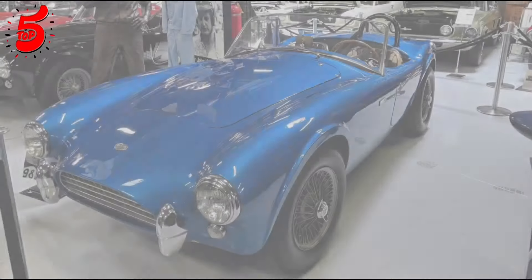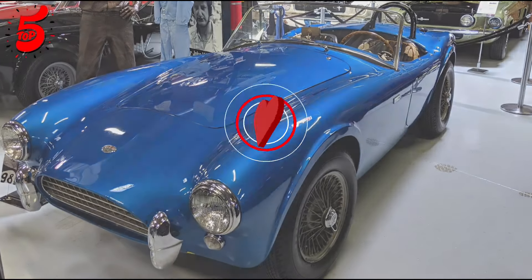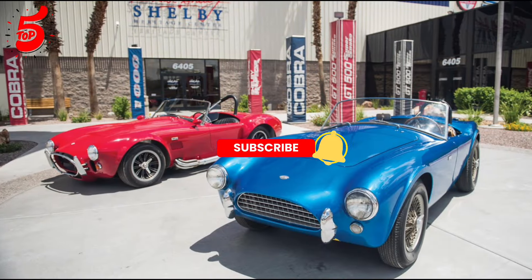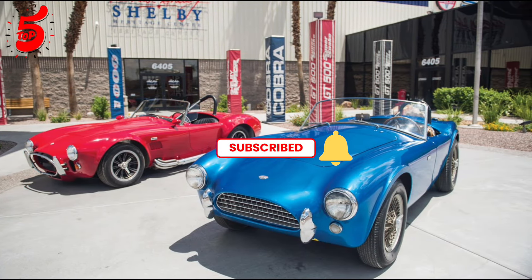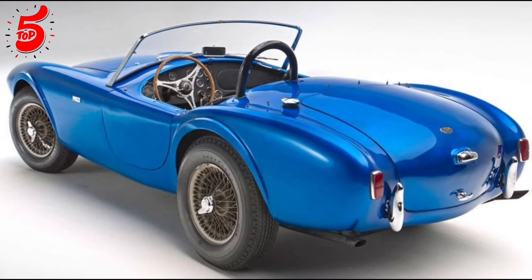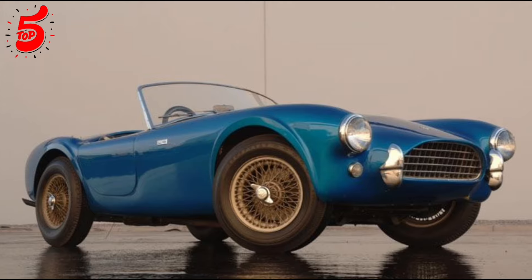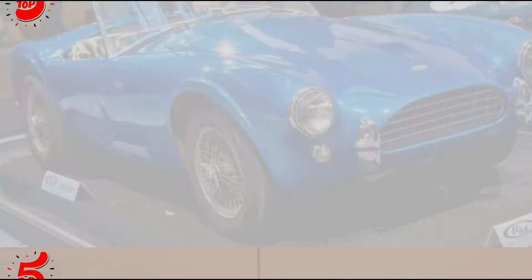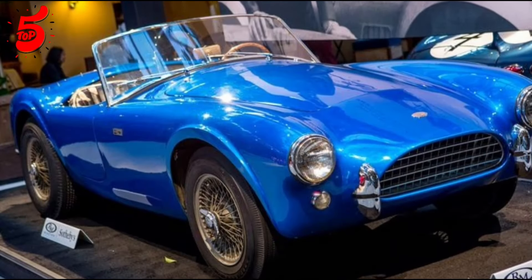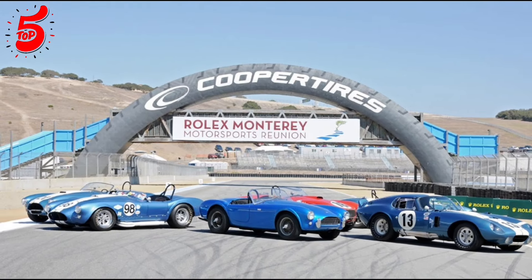In its first year, this car was painted several different colors and shipped from event to event to create the illusion that production had begun. Although this wasn't the case, the strategy worked. The car eventually settled on the brilliant shade of blue it sports today and has impressively never been restored. Despite its flaws, this iconic vehicle became the most expensive American car ever sold.